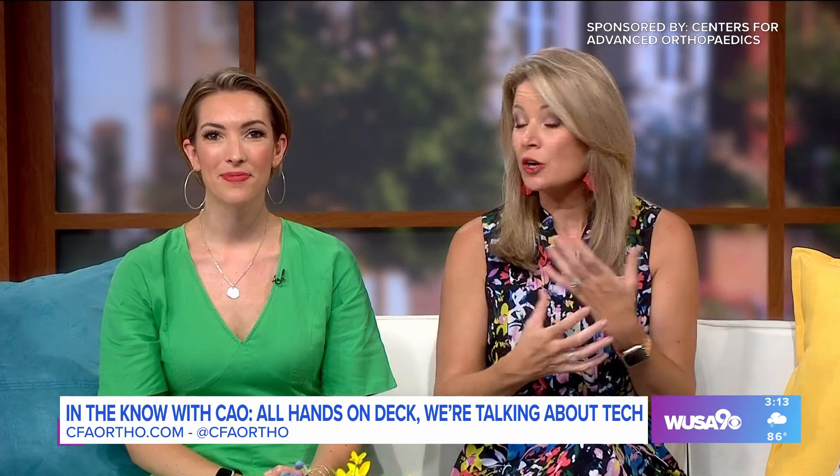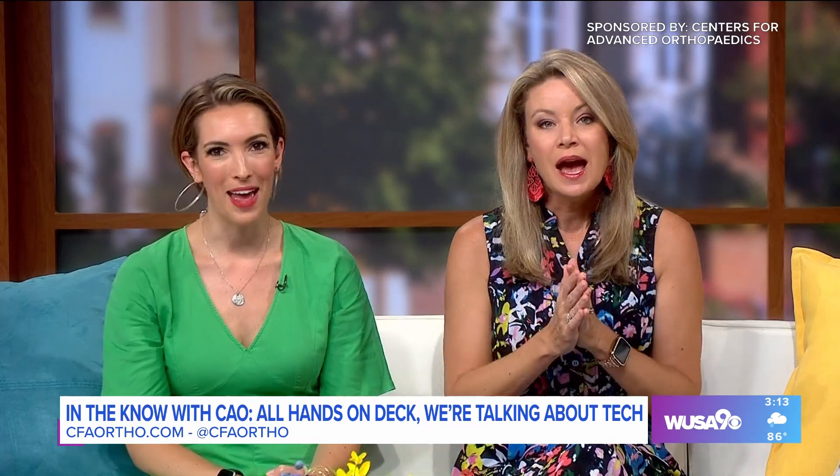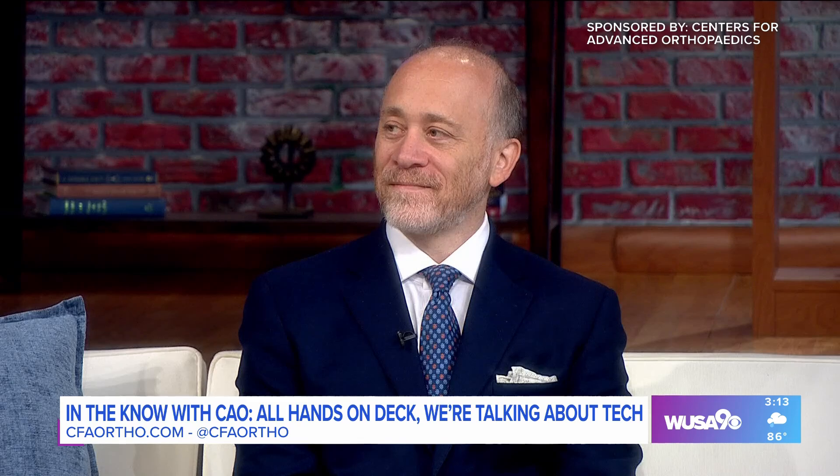Today we're talking about how technology can harm our hands, our elbows, and how we can better protect ourselves. We are joined by Dr. Noah Raisman, who is an orthopedic surgeon. We're so happy to have you here. Welcome. Thank you for having me.